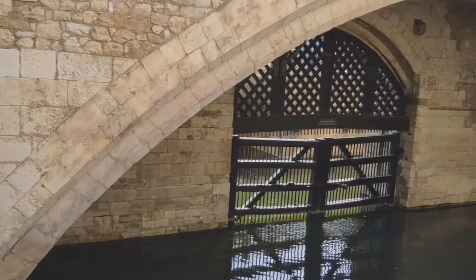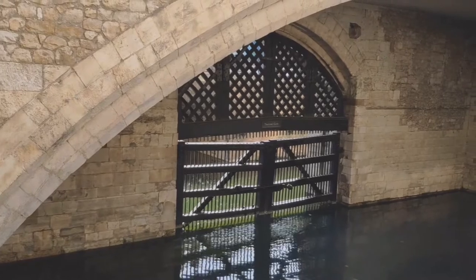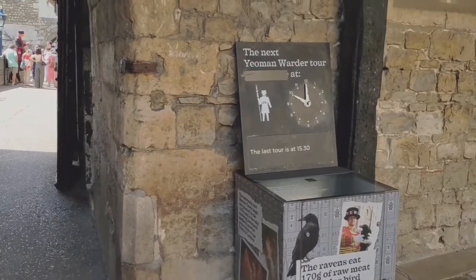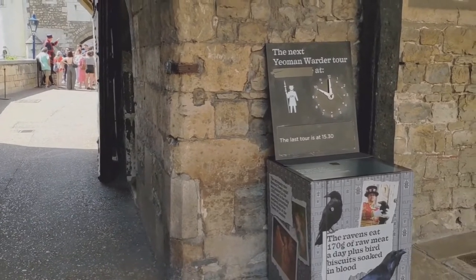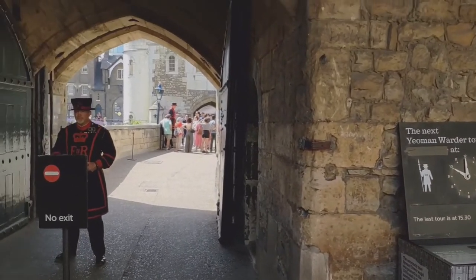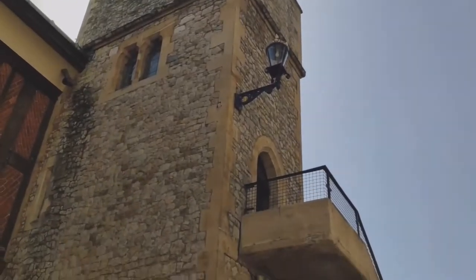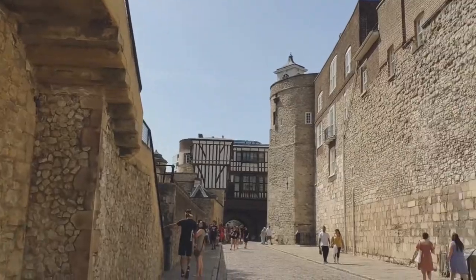This is the Traitor's Gate — it's the grandest and most notorious river entrance to the Tower. If you want to do the Yeoman Warder tour, the last tour is at 15:30, so make sure you come here in time for that. However, I was told I could join in later on this occasion.